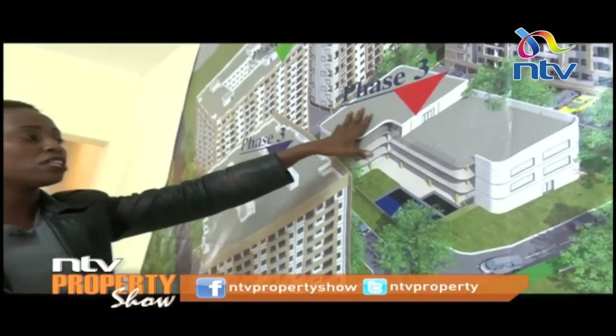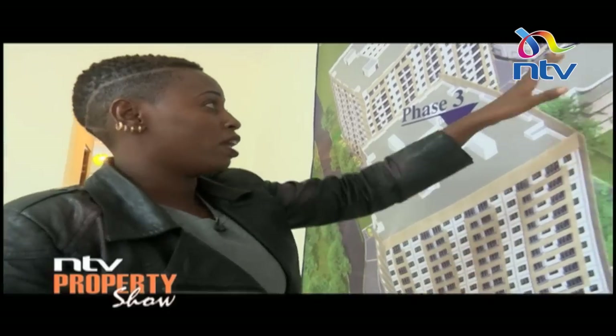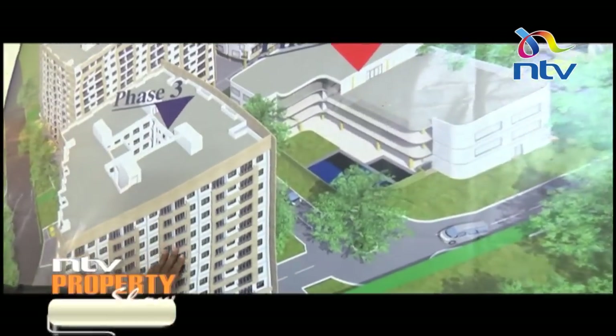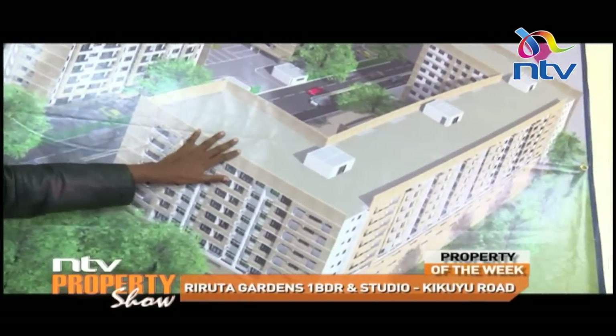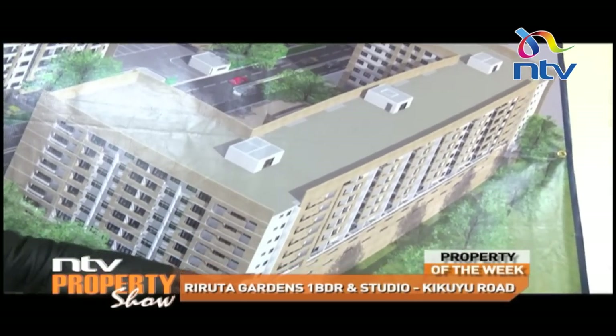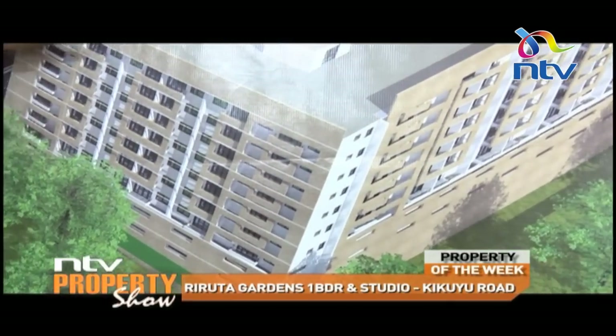We'll also have a community hall — in the event you have a wedding, a birthday party or anything, we can accommodate you here. Then phase three is one residential block. And phase four, the epic of everything, is the commercial block. The lower floors are commercial spaces and the upper units are residential.